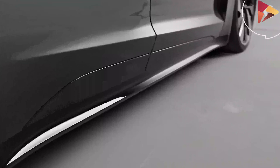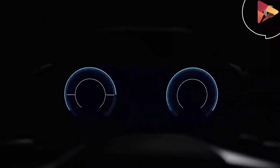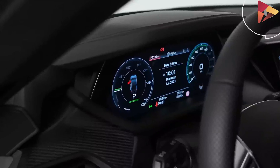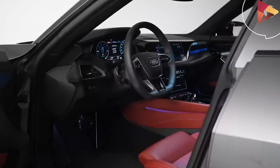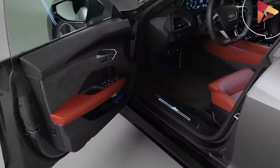The all-wheel drive, dual-motor RS e-tron GT will produce 637 horsepower and 612 ft-lbs of torque, pushing it from 0 to 60 mph in about 3.5 seconds. This is not bad for a car that weighs about 5,100 pounds.